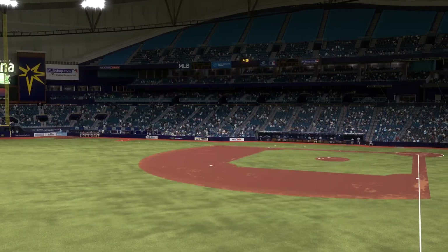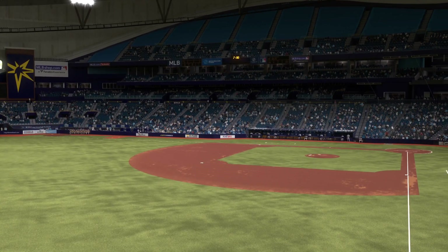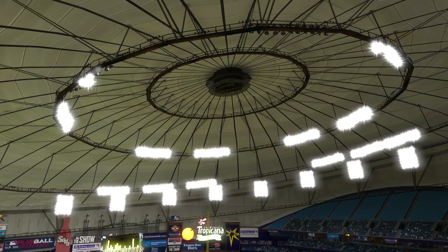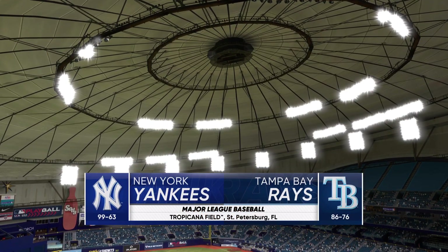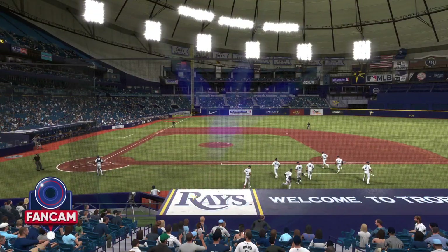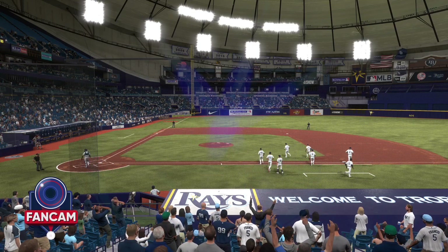From inside Tropicana Field in Tampa Bay, MLB The Show with a good one coming at you. It's the New York Yankees taking on the Tampa Bay Rays, and we'll be back with the first pitch right after this.